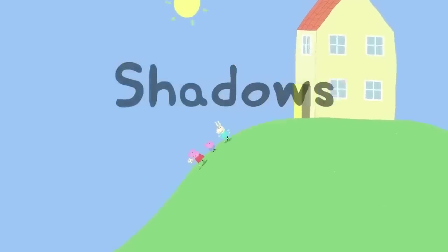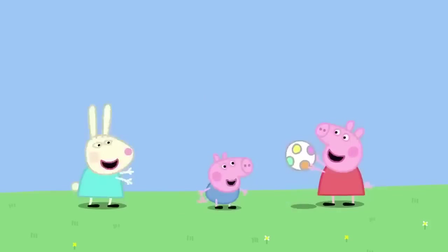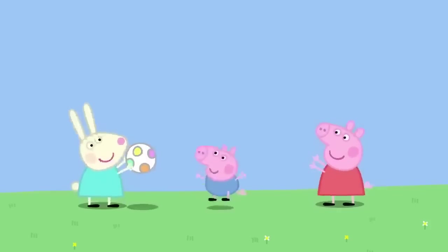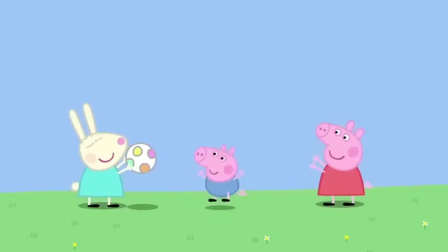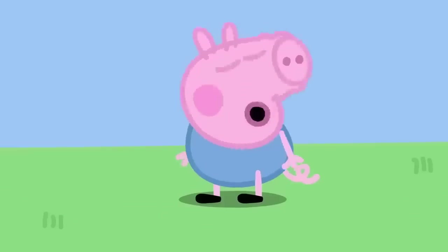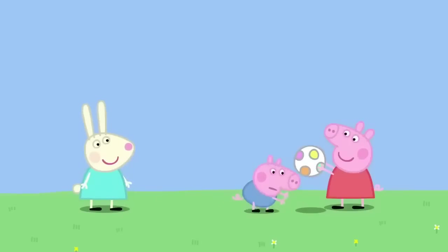Shadows. It is a lovely sunny day. Peppa, George and Rebecca Rabbit are playing Piggy in the Middle. Catch, Peppa! Catch, Rebecca! George is the Piggy in the Middle. George is trying to catch the ball's shadow. Silly George! That's not the ball. That's just its shadow.